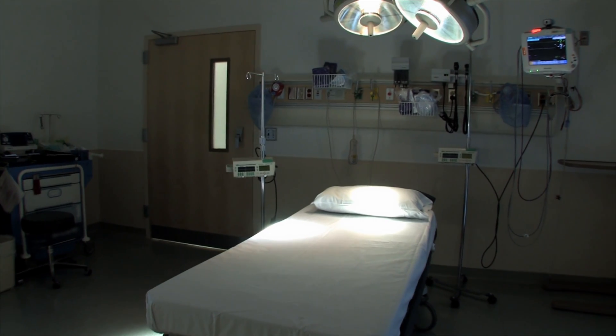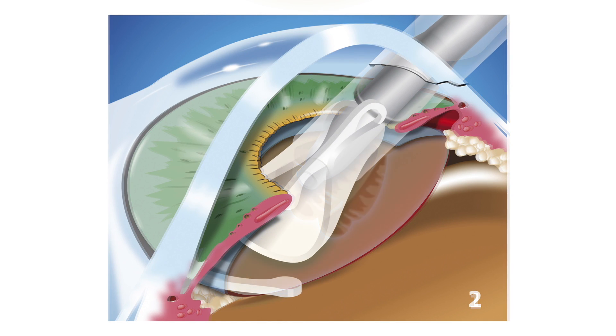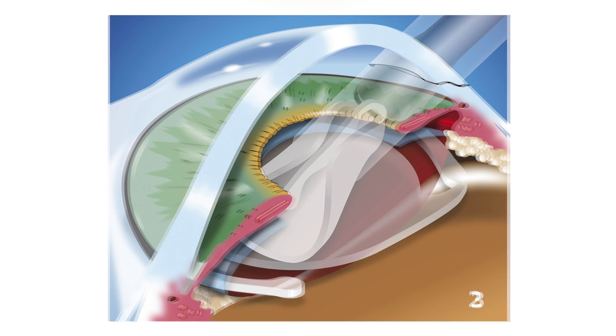Although any kind of surgery can be scary, cataract surgery is the most common surgery in the United States. It is a quick procedure and often has minimal to no complications. During surgery, the natural lens affected by the cataract is removed and replaced with a brand new synthetic lens. Your vision can significantly improve after having cataract surgery, and it is very likely you will see the world more clearly again.